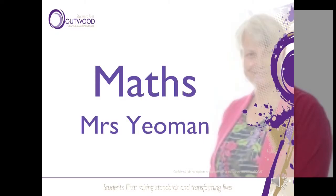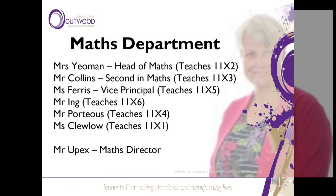Hello, my name is Mrs Yeoman and I'm going to take you through our plans for maths revision. In the maths department we have Mr Collins who's the second in department, Miss Ferris who's the vice principal but also teaches 11x5, Mr Collins teaches 11x3, Mr Ring teaches 11x6, Mr Porteous x4 and Miss Clulow x1. I myself am the head of department and we've also got Mr Upex, our maths director.